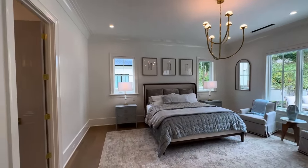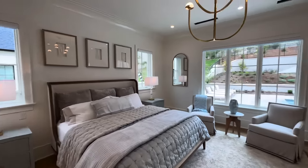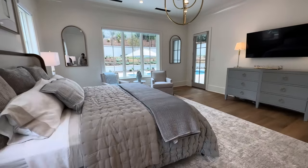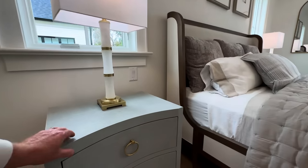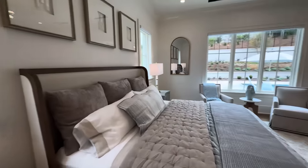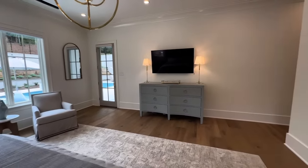Very spacious, very elegant. You've got a nice brass chandelier with almost a fabric-y material — I'm not sure what it is, but it's nice — on the nightstands. The door we saw outside leads out to the patio.